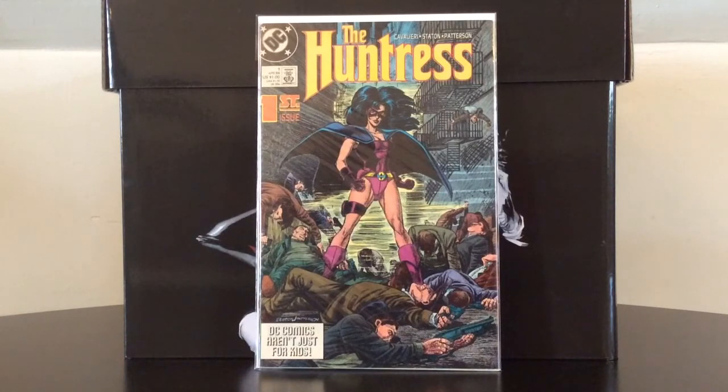The Huntress number one is the first appearance of the second version of the Huntress. The first version was Helena Wayne, the daughter of Bruce Wayne. This one has mafia family origins and I believe this is the iteration of the Huntress currently being used in the DC Universe.